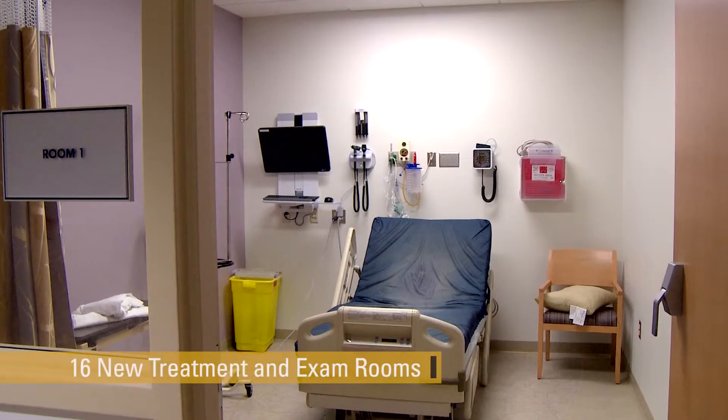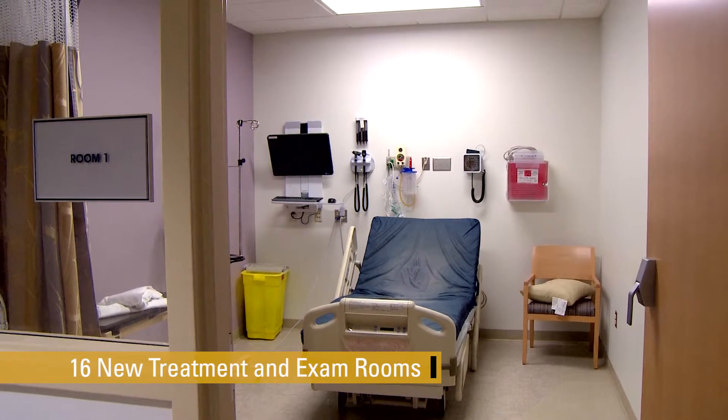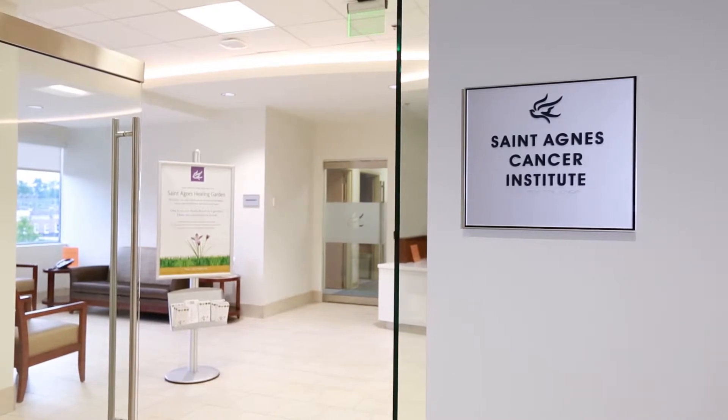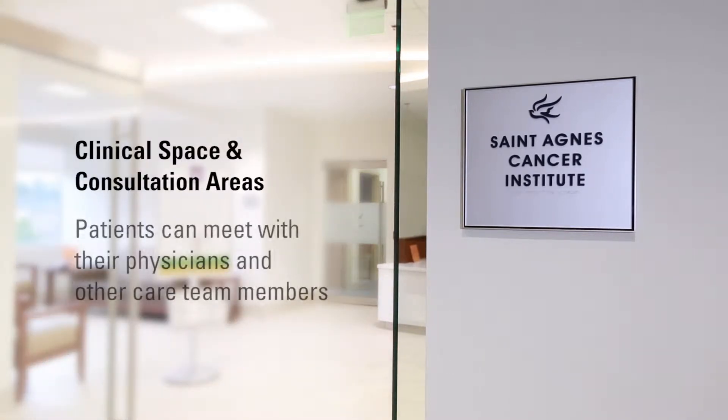Additionally, 16 new patient treatment and exam rooms support the Cancer Institute's commitment to multidisciplinary treatment methods. Each patient exam room is surrounded by clinical space and consultation areas, so patients and their families can meet with physicians, patient care navigators, financial counselors, social workers, nutritionists, and other members of their care team.